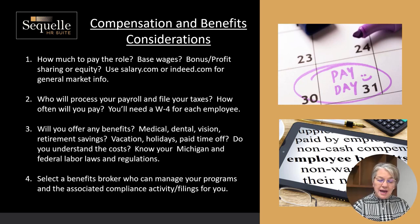Speaking of paying people, do you have somebody to process your payroll and file your taxes? You're going to need a W-4 for each employee to make sure you take care of the right deductions. Will you be offering any benefits to your employees? As a small business you may or may not, but there are a lot of options available that are really cost effective. Sometimes you can just give a stipend related to the cost of their personally acquired benefits, or participate in a group that has benefits. There are a lot of benefits brokers around that are very knowledgeable and cost effective.